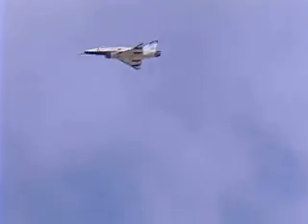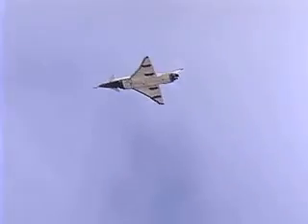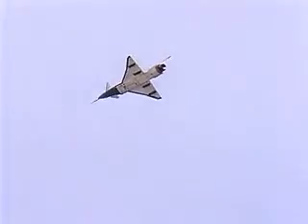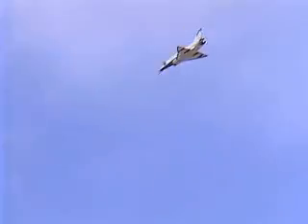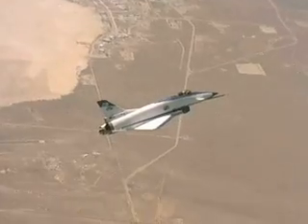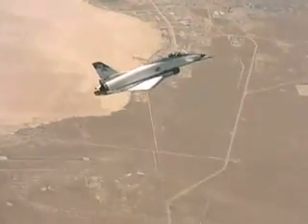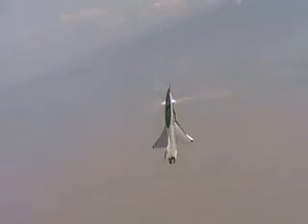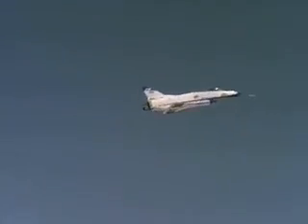The X-31 was the first international X-Series aircraft, with an international test team consisting of DARPA, the U.S. Navy, the German Ministry of Defense, Rockwell International, and Deutsche Aerospace. As the complexities of the program increased, Dryden and the Air Force joined the team and the personnel and aircraft were moved to Dryden. The X-31 was designed for super maneuverability and used lightweight graphite epoxy thrust vectoring vanes instead of the heavy inconel metal vanes of the HARV.